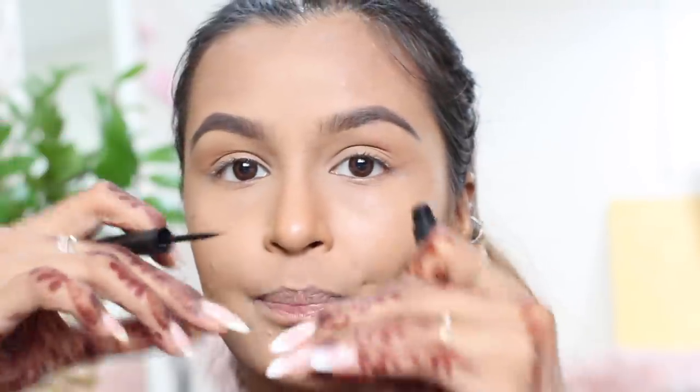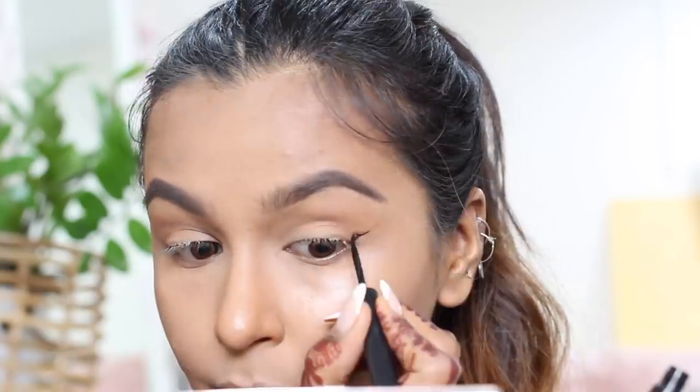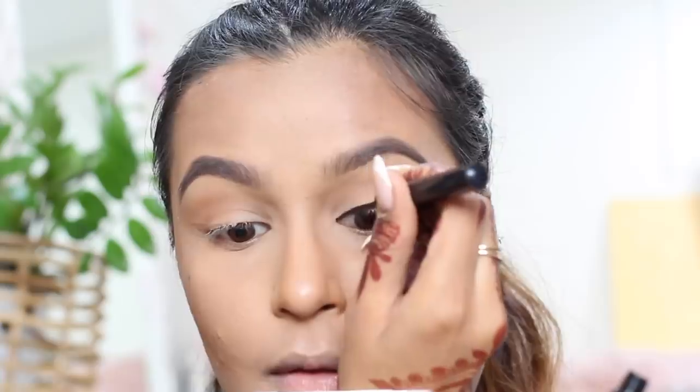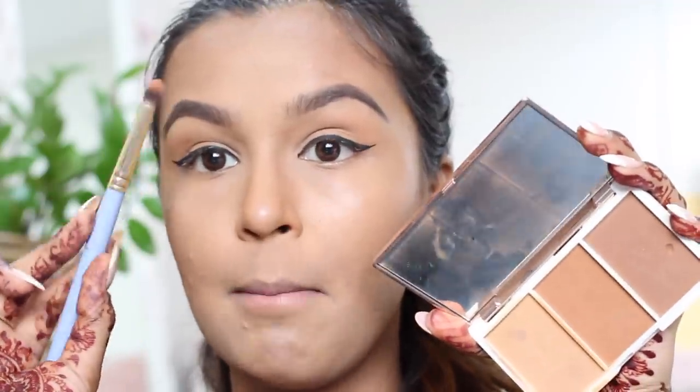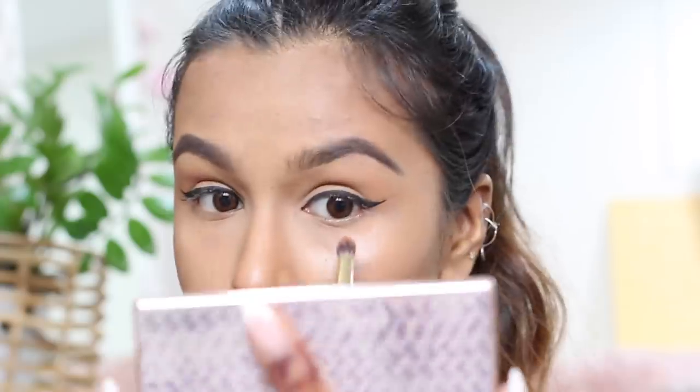Taking another blending brush with the K by Katrina contour powder, I'm dusting a little bit in the crease of my eye. For my wings I'm using the Nykaa 24R Luxe Eyeliner. It comes with a stiff brush rather than a paintbrush, which I actually like — it gives you way more control. I completely forgot to add eyeshadow on the bottom of my lashes, so I'm going in with a pencil brush and the same two shades.